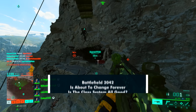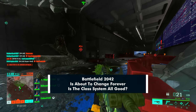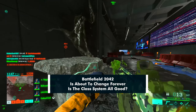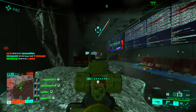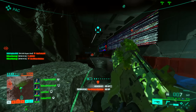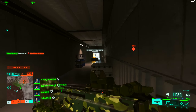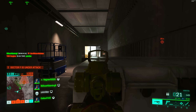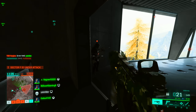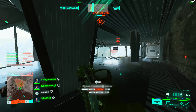Yo, what is up guys, Ghost here and today I want to talk about the future of Battlefield 2042. Very soon, in fact later this month, things will change forever when patch 3.2 brings with it the highly anticipated class system. And based on the reaction of a good portion of the player base, a lot of these changes might not tickle everyone's fancy, but they will fundamentally change how you play Battlefield 2042.